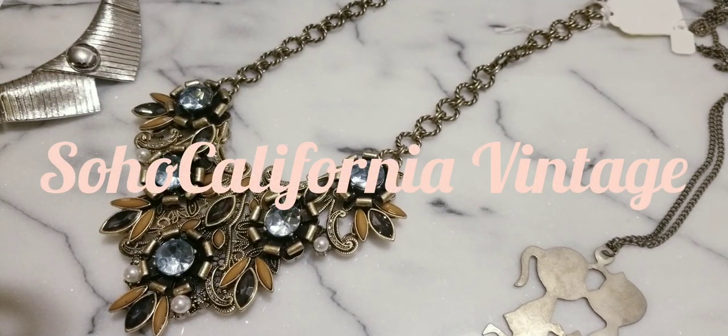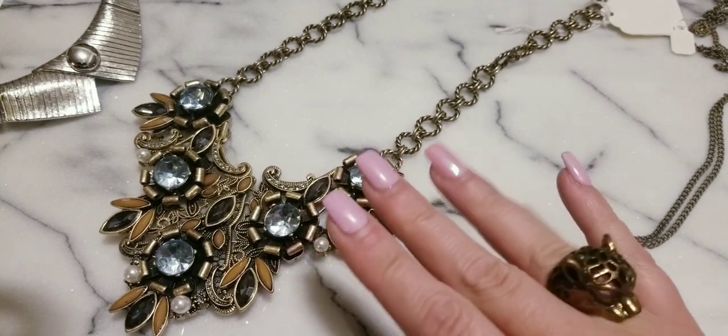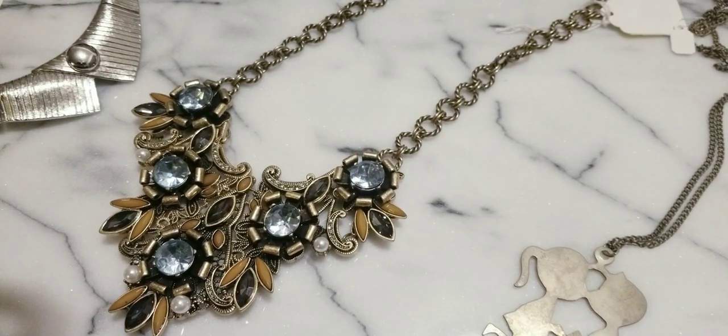Hey everybody, how's it going? Welcome back to another video. Thank you, thank you, thank you. Right now I'm filming at night, probably not going to upload it until tomorrow, which would be Thursday. So right now we're doing a little bit of after hours. This is Soho California Vintage after hours.